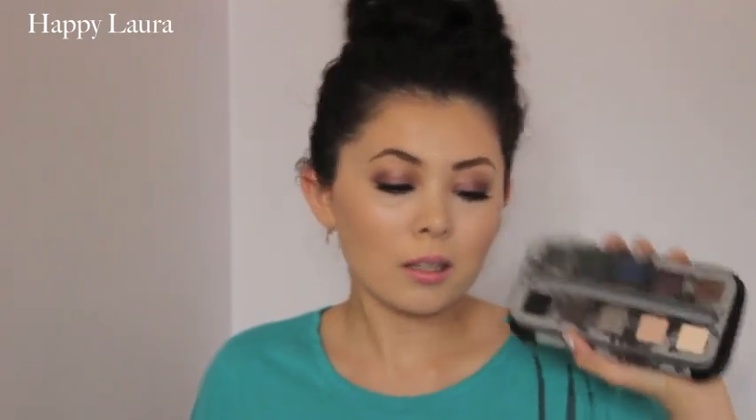Number seven is least used palette, and unfortunately it is the Urban Decay Smoked palette. When you unzip it, it comes with 10 shadows. I just feel like it's such a hassle to unzip the packaging all the time. I've used it a little bit, but I haven't used it as much as I should. I'd say this is definitely my least used besides the one that I regret buying.